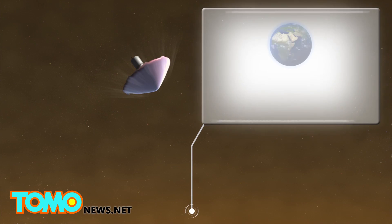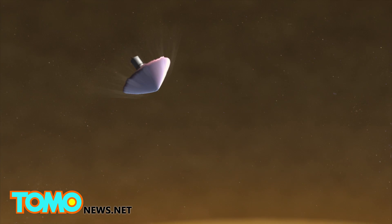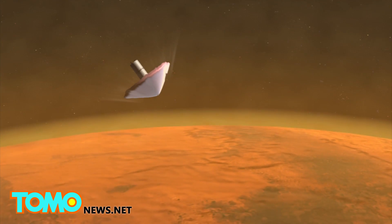and the heat shield would slow the descent of the spacecraft in an atmosphere that is 100 times thinner than that of the Earth's. NASA plans to test the technology on the next flight of the Antares rocket in 2016.